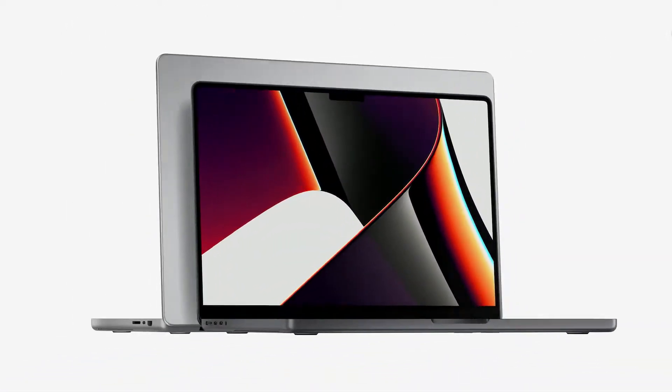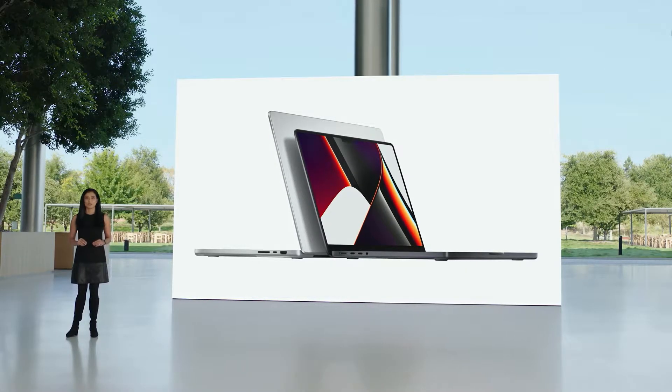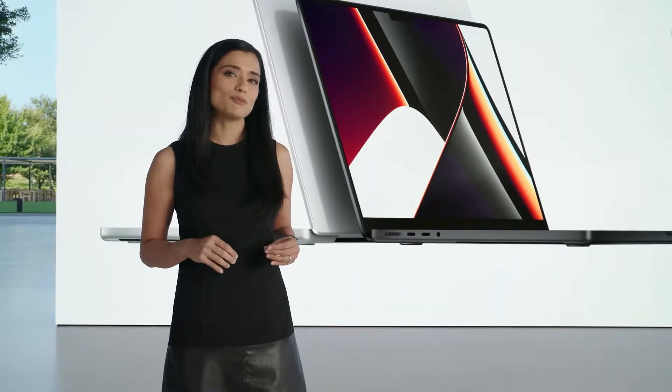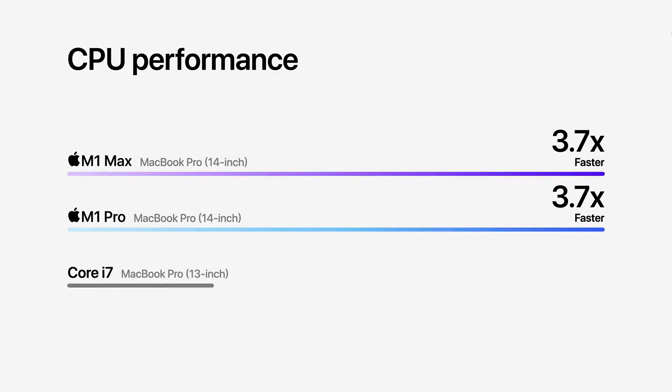Now let's look at the 14-inch model, which is also configurable with M1 Max, our most powerful chip. Compared to the 13-inch model with the Core i7, the 14-inch Pro has up to 3.7 times faster CPU performance.